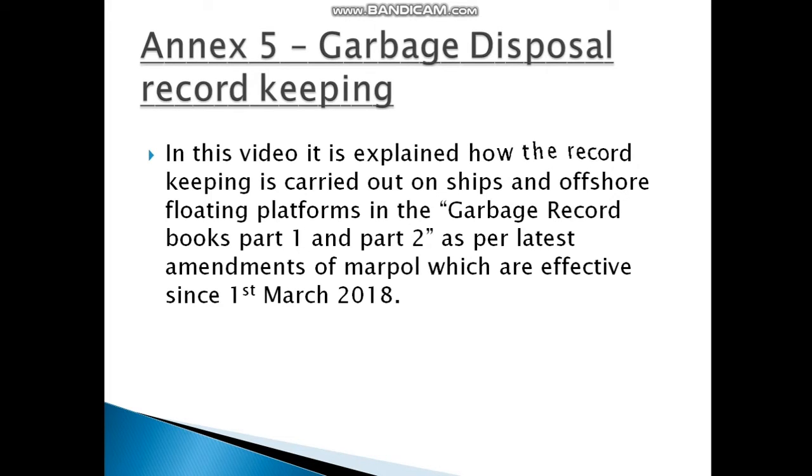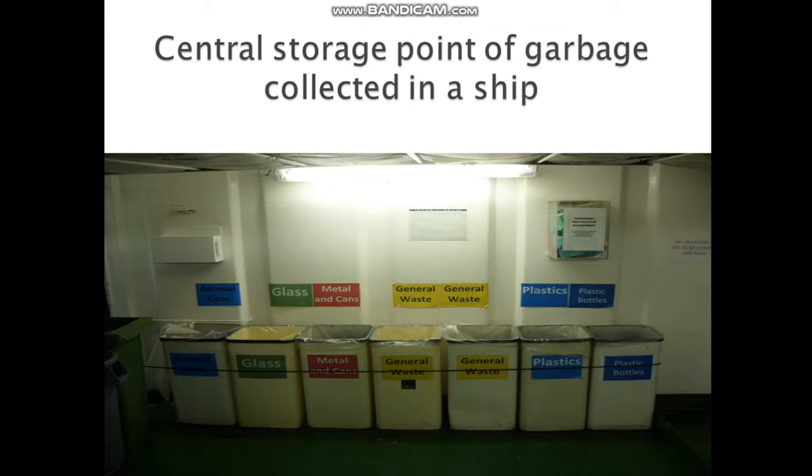In this video we will explain how record keeping is carried out on ships and offshore floating platforms in the Garbage Record Book Part 1 and Part 2, as per the latest amendment of MARPOL Annex 5, which is effective since 1st March 2018.